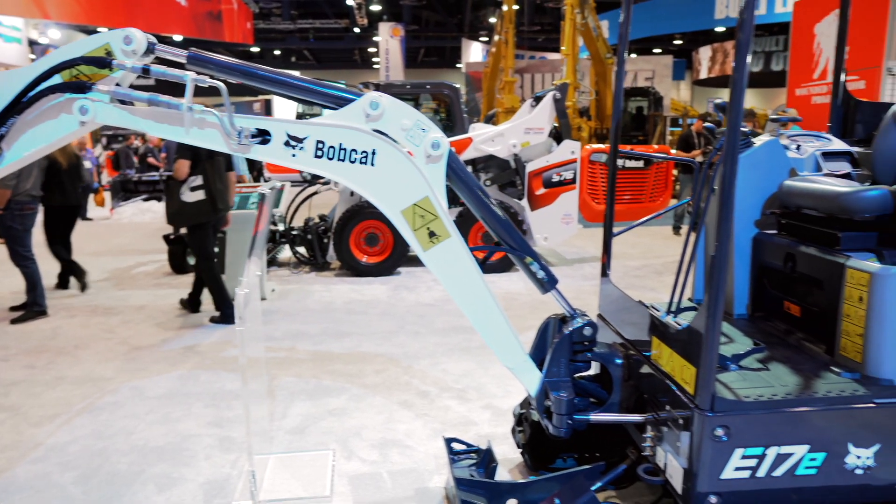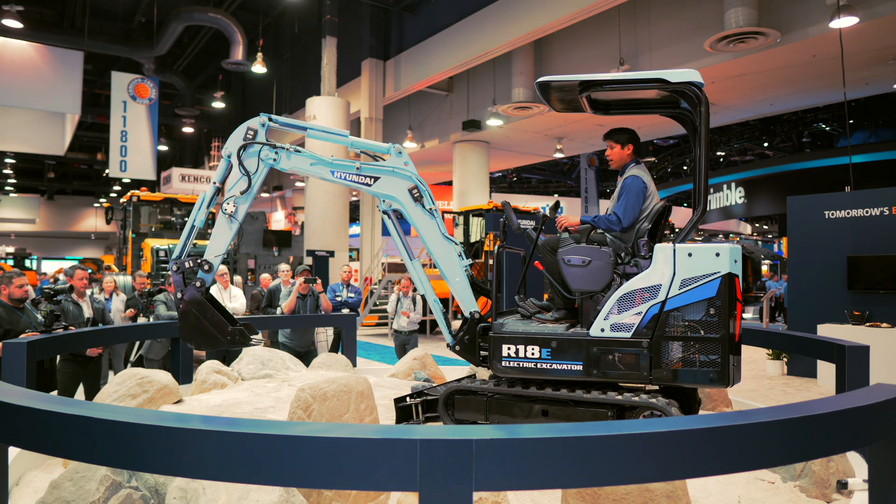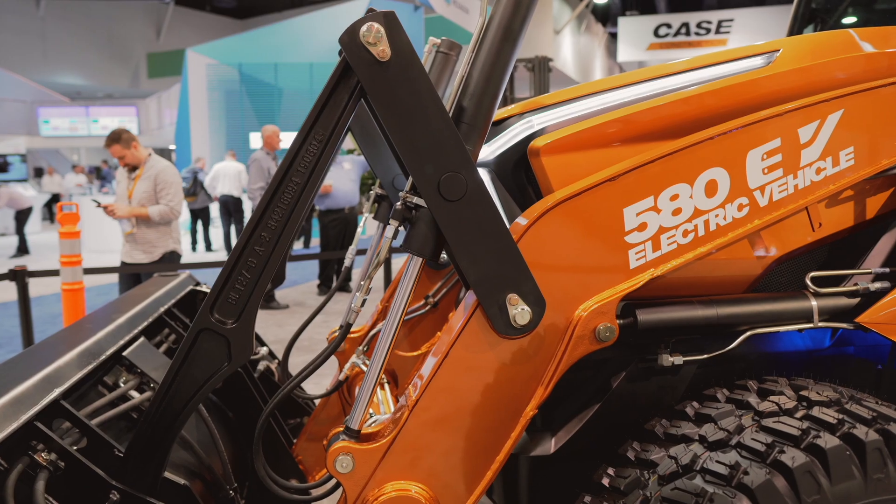At that show, we saw a lot of electric machines hit the show floor, including some from Bobcat, Takeuchi, and Hyundai. But we also saw one that was already ready for production — and as of today, it's actually being delivered to customers. That was the Case 580 EV backhoe.